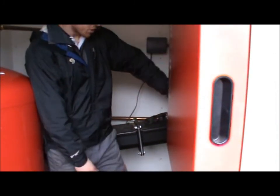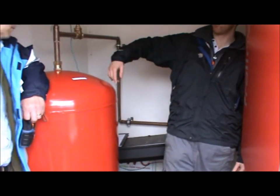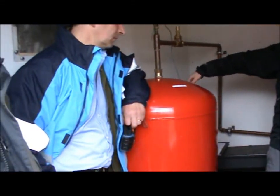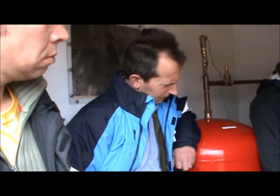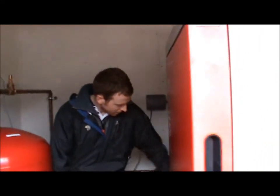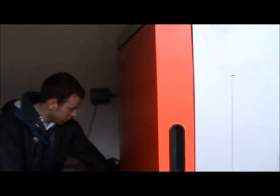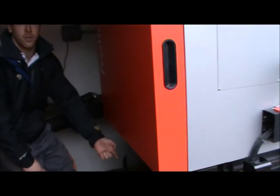That motor there is turning the auger which is turning the turntable inside the fuel store, pushing the pellets into the trough which are then pulled up. The pellets then drop into the fall sheet and the second auger, the stoker auger, pushes them into the combustion chamber.